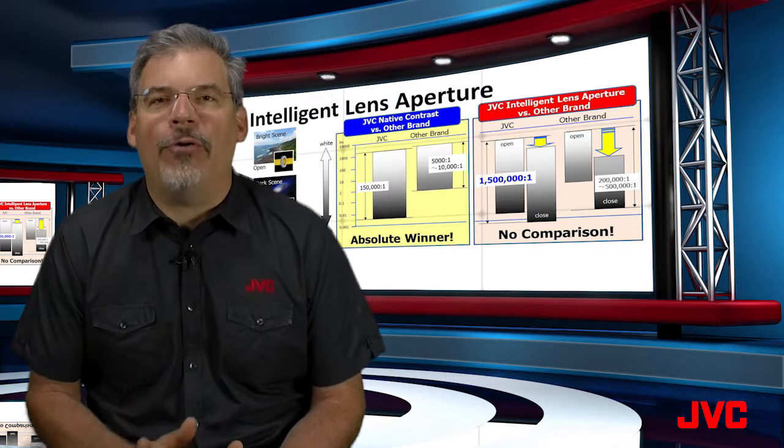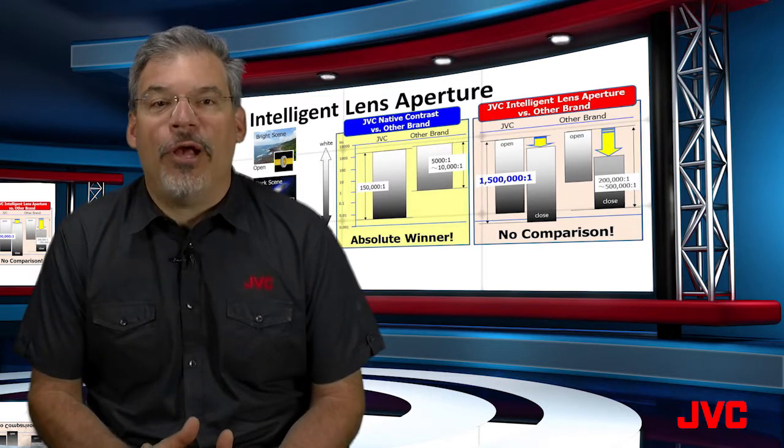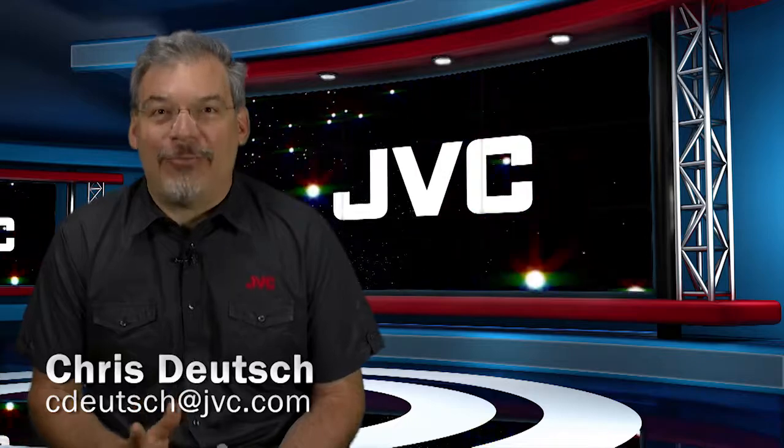We encourage you to try both the native contrast mode and the intelligent lens aperture mode. No matter which one you choose, we believe you will be impressed. That's the JVC Minute. I'm Chris Stoich.